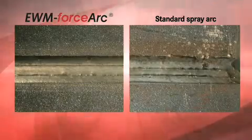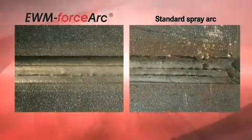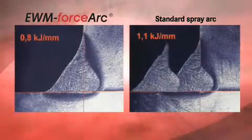The excellent fusion penetration properties provide the optimum root formation, especially with restricted access and narrow joints. The directionally stable and smooth arc provides the best possible seam quality. This is shown by a direct comparison with a standard spray arc seam. The root formation is also impressive in the comparison.